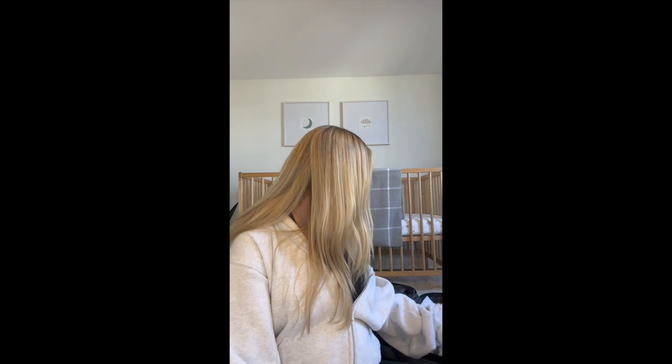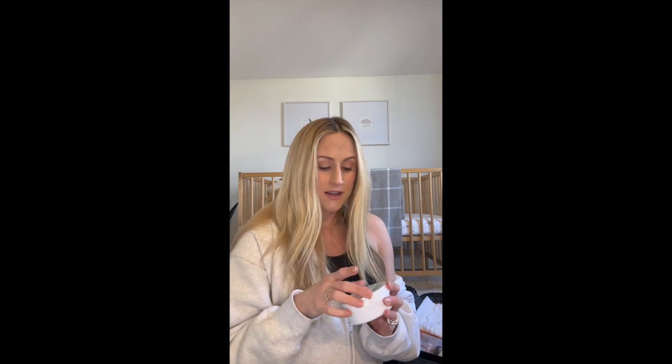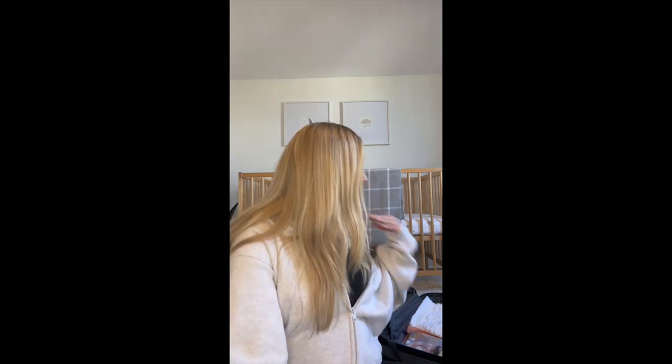Obviously you need some breast pads for leakage, or whatever is going to happen. Some Tucks cleansing pads — these are like a wet makeup remover pad with some witch hazel, and they're really cooling and soothing. Apparently these are a lifesaver after.